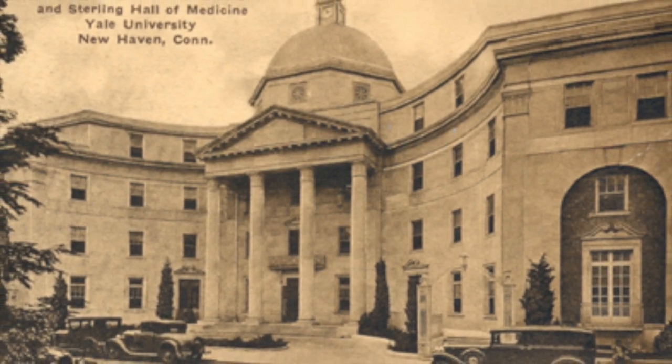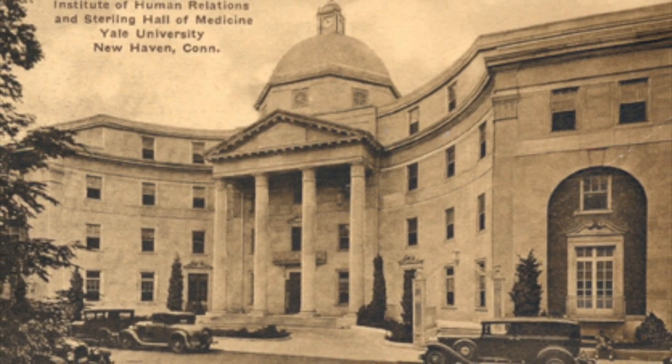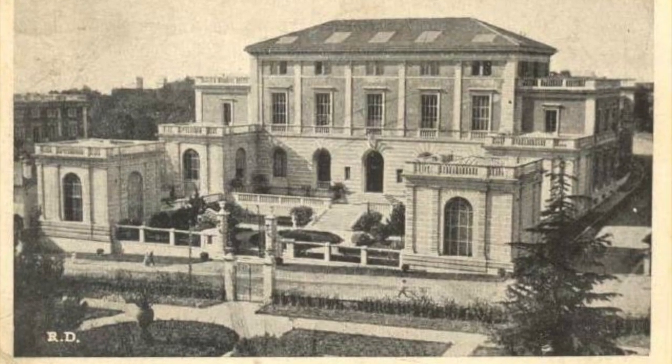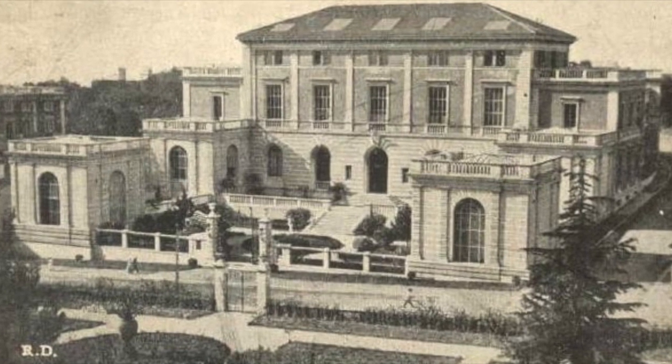There he stumbled upon other students' work on display and was immediately inspired by their designs. After university and during the Great Depression, Nelson entered a competition that won him a two-year scholarship to attend the American Academy in Rome from 1932 to 1934.